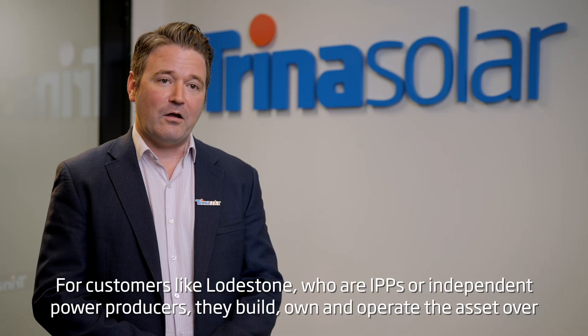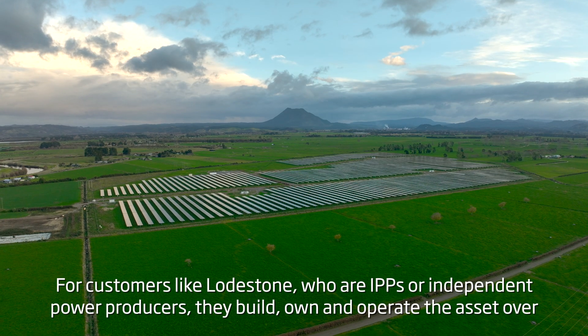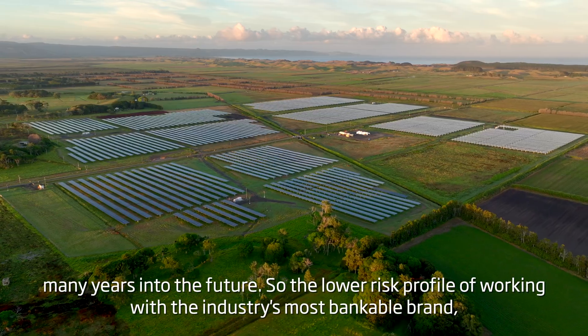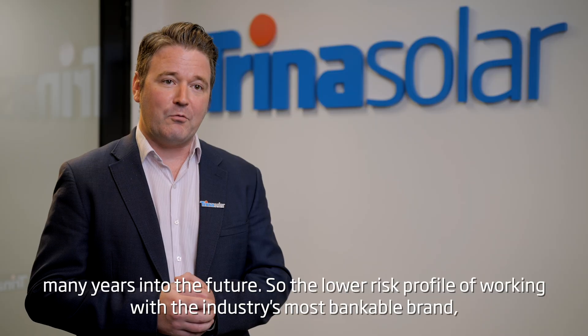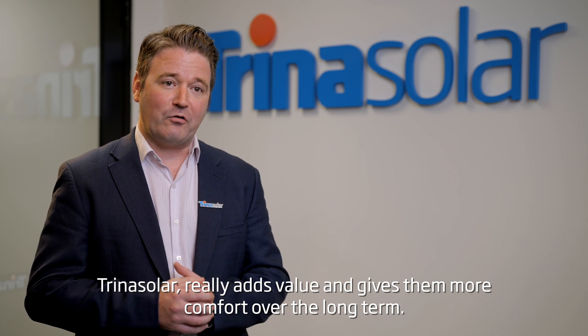For customers like Lodgstone, who are IPPs — independent power producers — they build, own and operate the asset over many years into the future. The lower risk profile of working with the industry's most bankable brand, Trina Solar, really adds value and gives them more comfort over the long term.